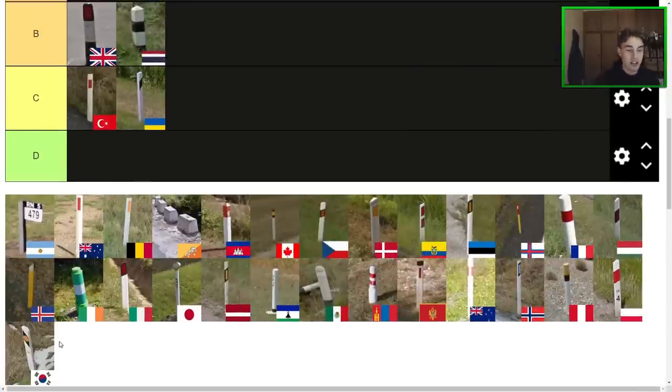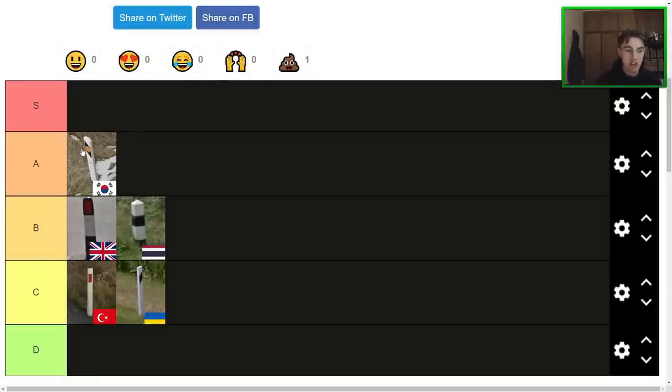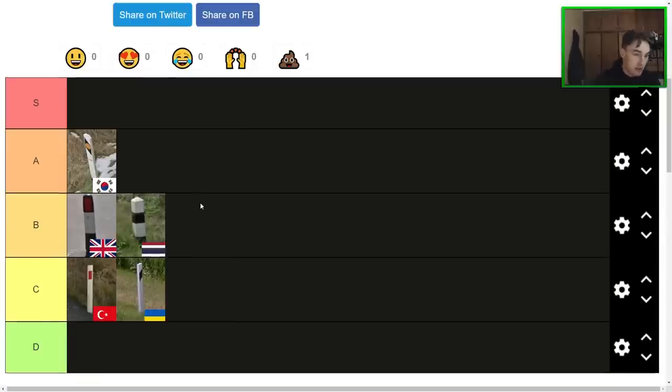Next one here is a real certified hood classic — we have the South Korean bollard, which is extremely rare to see in game, but I just really like the way it looks. Korean bollard is probably an A or an S tier for me. I could actually see putting it in S tier as a viable option, but I'm going to put it at high A for now. It's got an interesting aesthetic, kind of like an upgraded version of the Ukrainian bollard, and I definitely like the motifs on it.